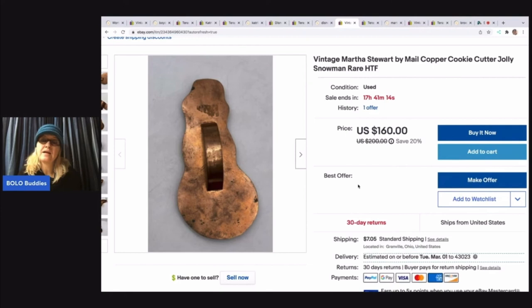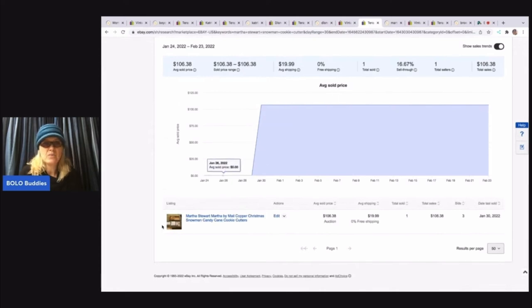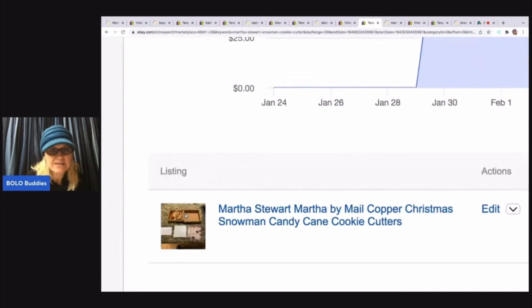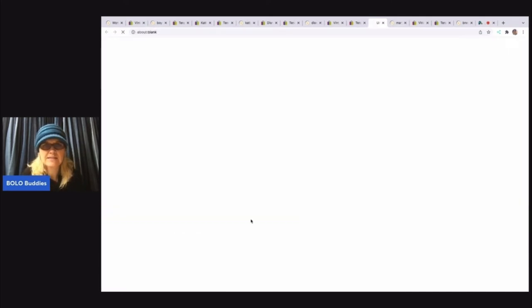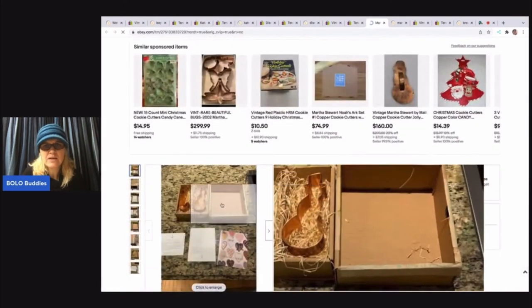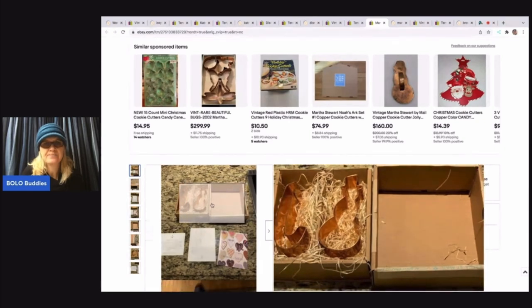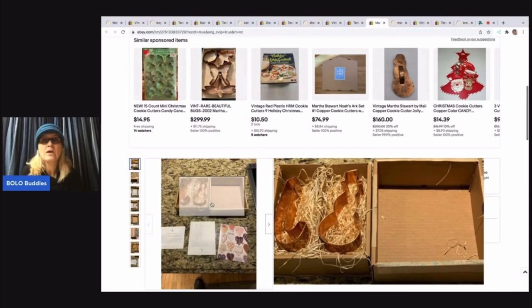So I have this listed at $160 or best offer. So when I look at Terapeak, this is the only one that shows up and it is different. It looks like it sold for $106.38. Let me open up the listing — this one is hollow, so it's got the candy cane and the snowman, but this one is hollow. The ones that are not hollow go for more.